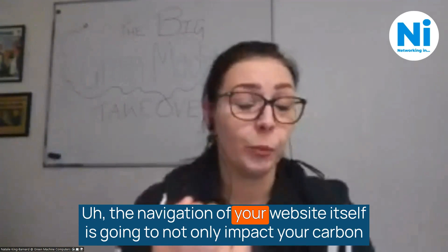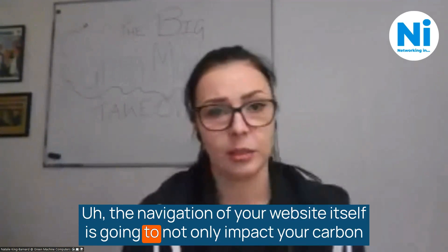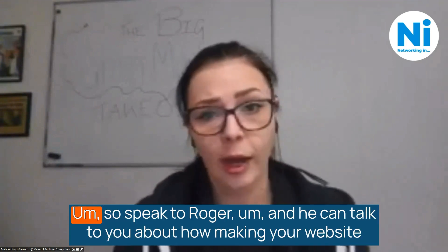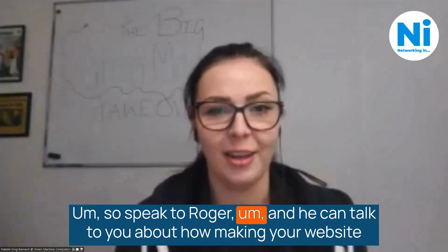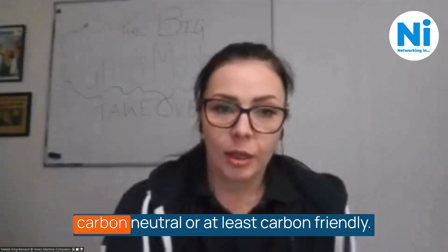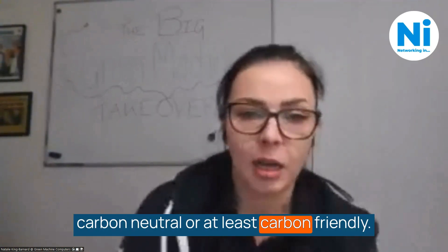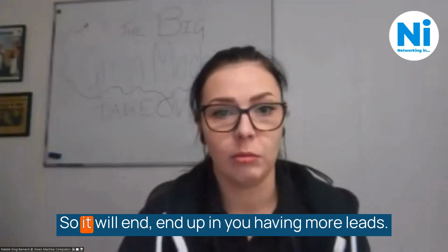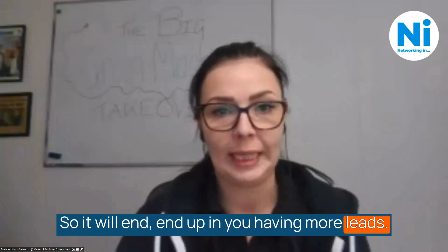The navigation of your website itself is going to not only impact your carbon emissions, but your customers as well. Speak to Roger, and he can talk to you about how making your website carbon neutral, or at least carbon friendly, also makes your user experience better — and will end up in you having more leads.